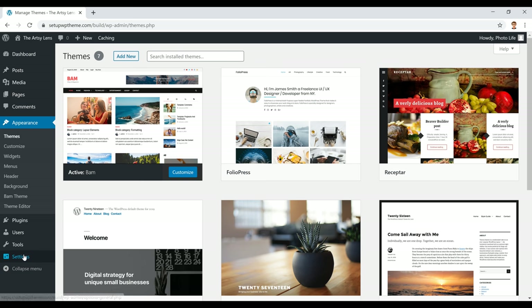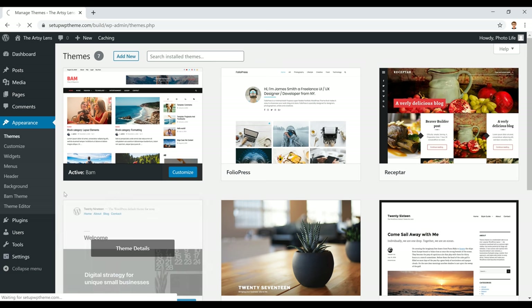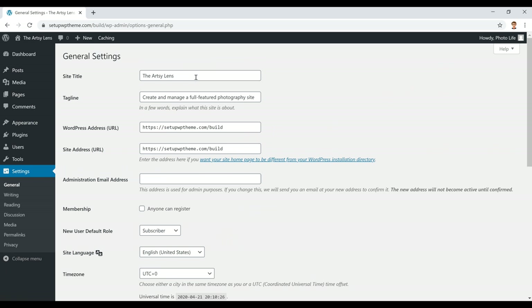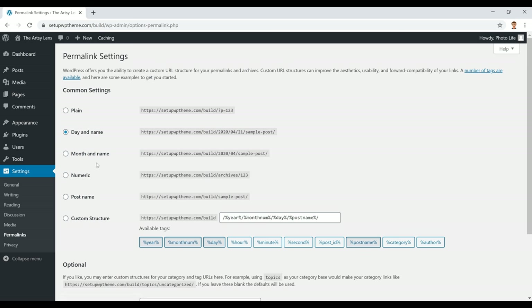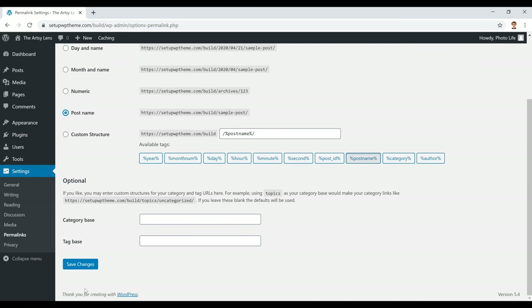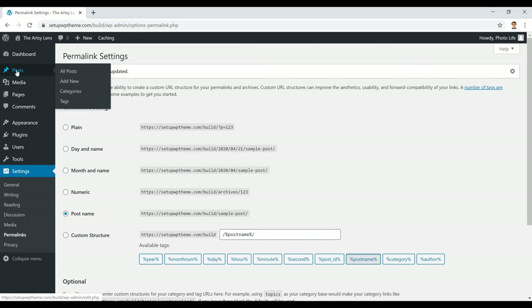Next, we'll edit the site name and title. Go to Settings, then click General. The only things we're editing here are the site title and the tagline — just put in what you want for your website. Scroll to the bottom and click 'Save Changes.' After that, go to Permalinks and switch it from 'Day and Name' to 'Post Name' — this keeps your URLs clean so they show your website slash the post name. Scroll down and click 'Save Changes.'